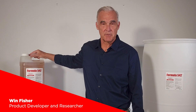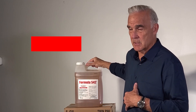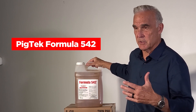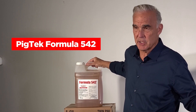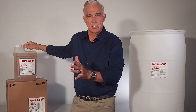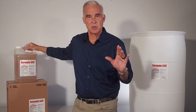Hello, I'm Wyn Fisher and I'm here to talk about Pig Tech's formula 542 for hog farmers. This is a formula that has been withheld from the market until all of the research — both in the field, practical use, and with the land-grant universities, particularly North Carolina State — has been conducted to complete the research, the paper, the support, and the data to address the big issues that hog farmers face.